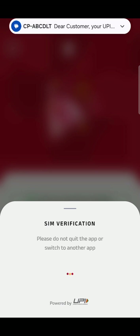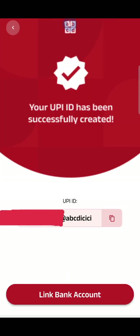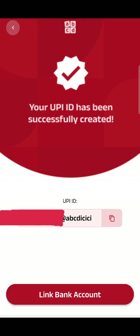Allow the app to make calls — the same verification is happening. For this you need mobile data switched on; Wi-Fi doesn't work, and you are not supposed to switch to any other app while this is getting verified. It's now setting up the UPI ID — usually your mobile number at the rate ABCD ICICI, ICICI being their partner.